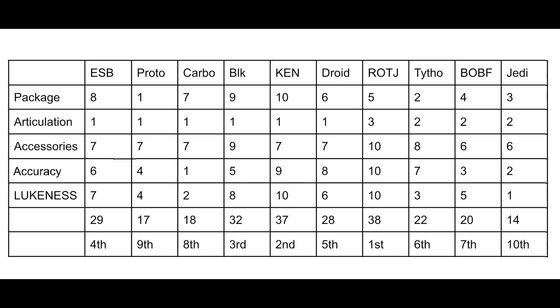Sixth place is Tython Tusken Raider Boba. This one is not my favorite outfit, but his accessories hold up and his accuracy to media is pretty good, so I think he deserves the spot he got. Coming in at seventh place is Book of Boba Fett Boba with 20 points. It's alright — a good Boba Fett, and I think it deserves that spot. Coming in at eighth place is Carbonized Boba — I know a lot of people hate on the Carbonized line, but I think it's one of the better Carbonized figures we have. Ninth place is Prototype Boba, which I'm surprised got so low — I really like it, but it got ninth with only 17 points.